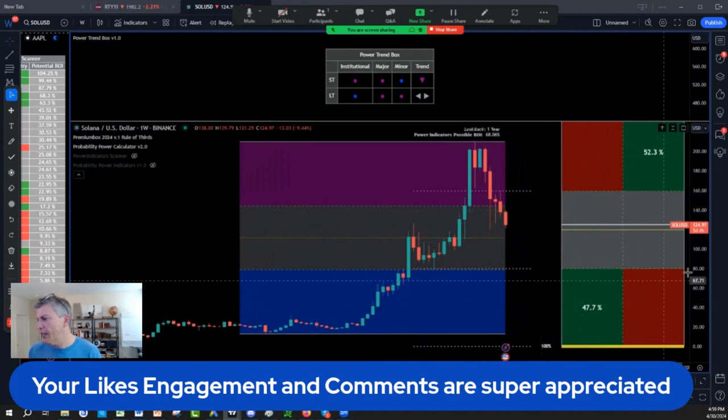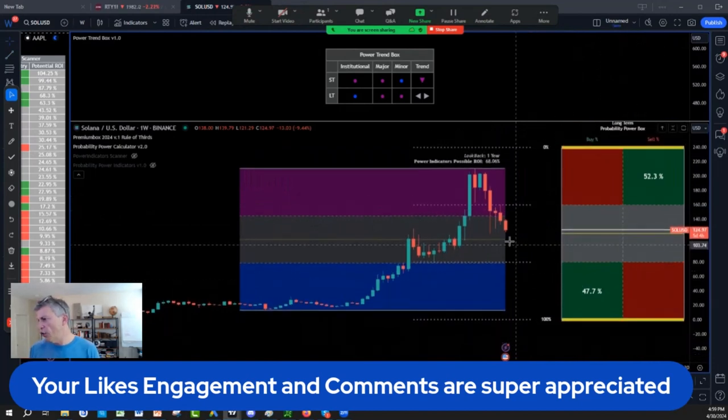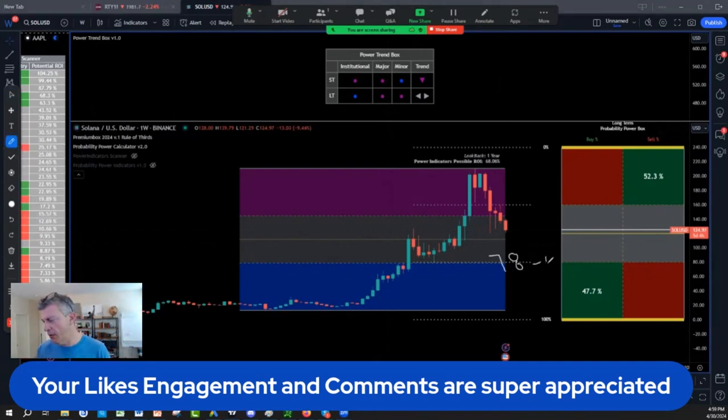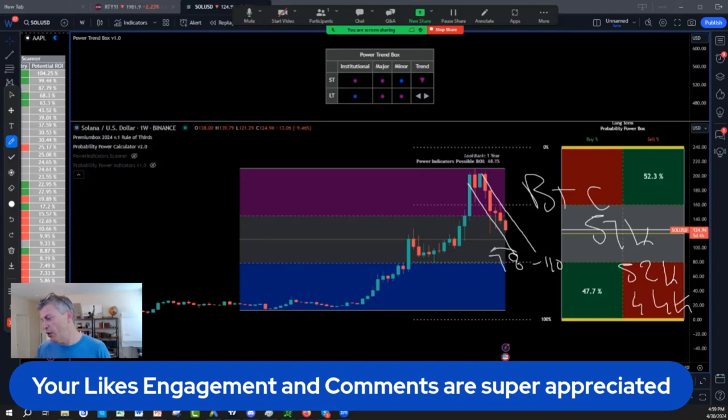So if you look at the indicators, you've got to be careful of this retracement on Solana towards $110. There is a possibility of Solana doing $110 to $78 if we have a really bad sell-off on Bitcoin — a really bad sell-off below $57k, to $52k, to $44k — that would bring Solana back to $78.